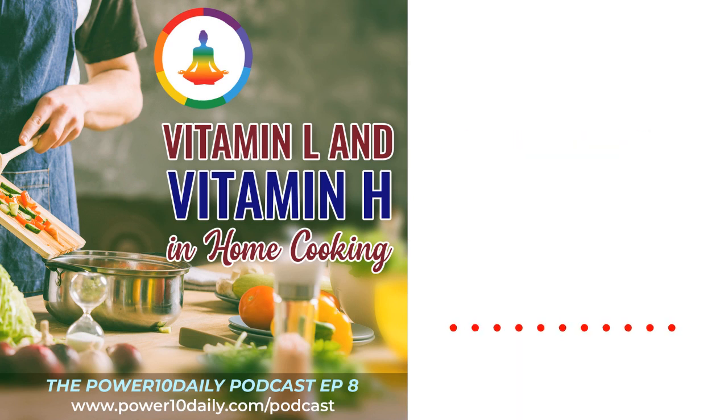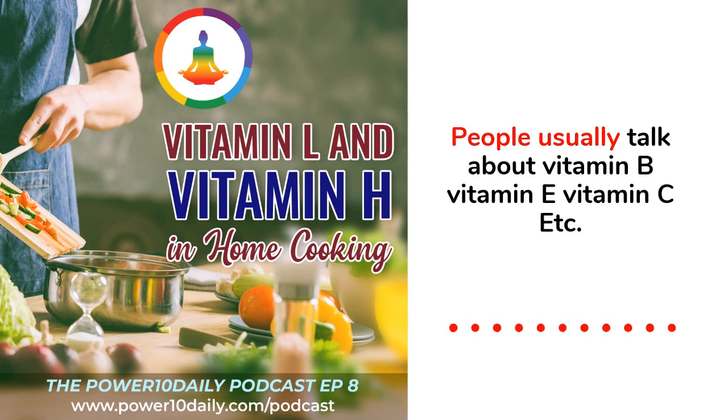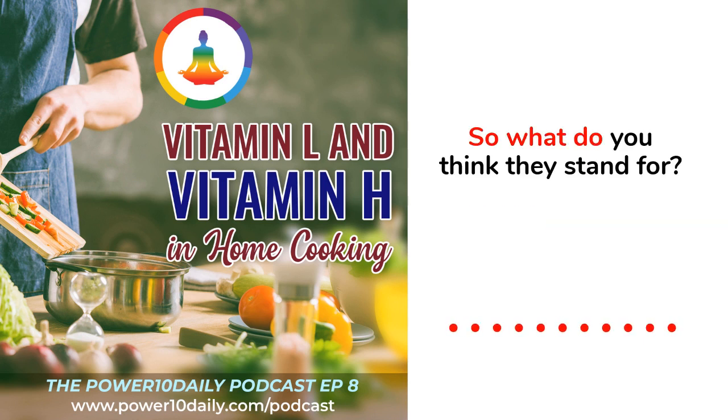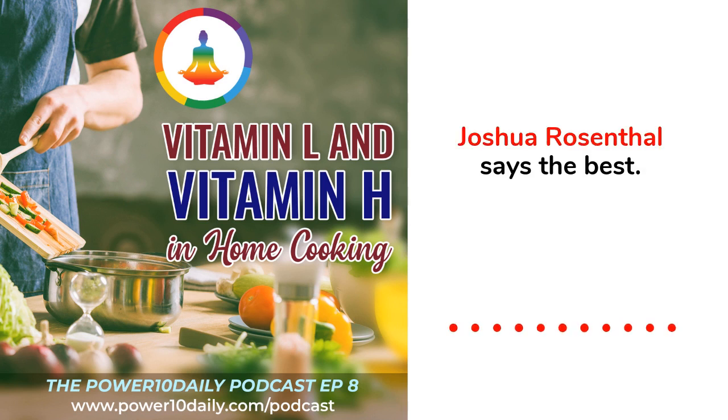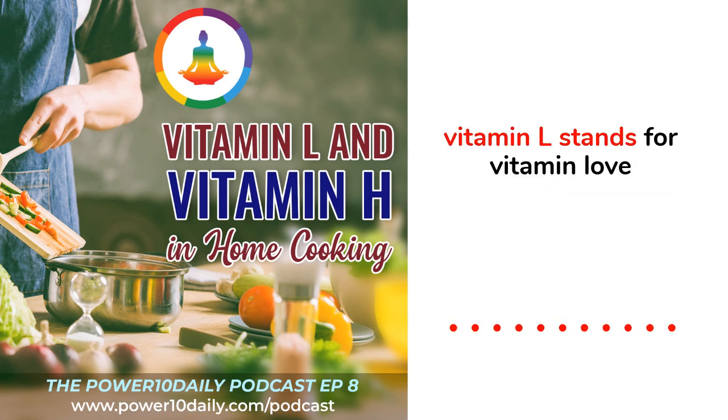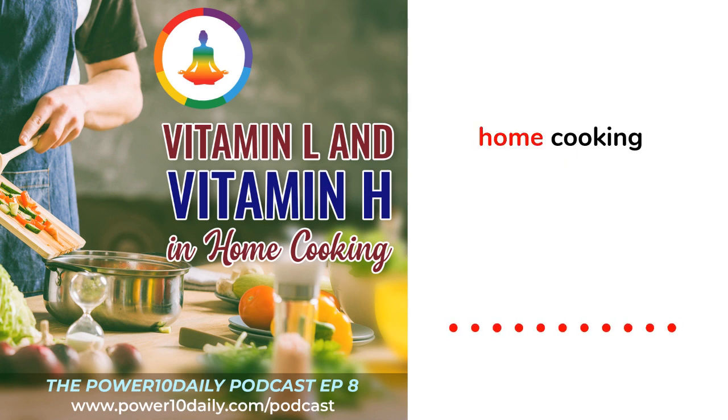Do you know what these vitamins are? When it comes to cooking, people usually talk about Vitamin B, Vitamin E, Vitamin C, etc. But you hardly hear people talk about Vitamin L or Vitamin H. So what do you think they stand for? Joshua Rosenthal says it best, especially when it comes to home cooking: Vitamin L stands for Love and Vitamin H stands for Home Cooking.